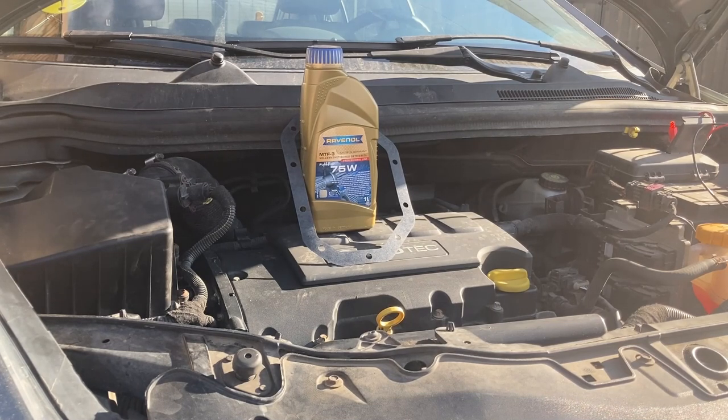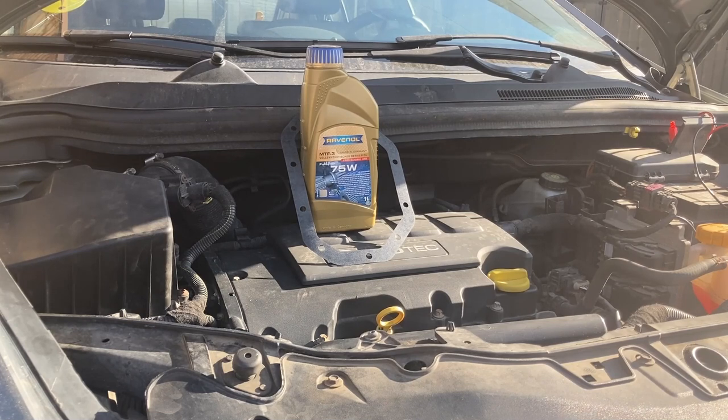Before we start, it's time for some theory. If you watched the gearbox swapping video, you'll notice the oil I used was Febi 75W90 GL5 — if memory serves me correctly — and I explained back then that the reason I used this oil is because it's among the few oils I could find that exactly matched the standard required by GM for the F17 gearbox, namely standard 19407680.